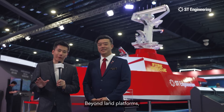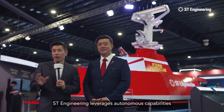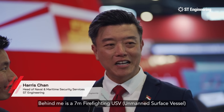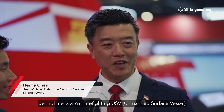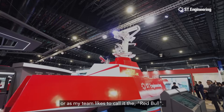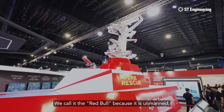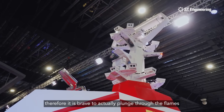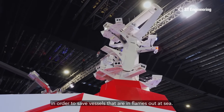Beyond land platforms, ST Engineering leverages autonomous capabilities for its maritime solutions as well. Behind me is a 7-metre firefighting USV, or what my team like to call the Red Bull. It is called Red Bull because it is unmanned, therefore brave enough to plunge through the flames in order to save vessels that are on fire out at sea.